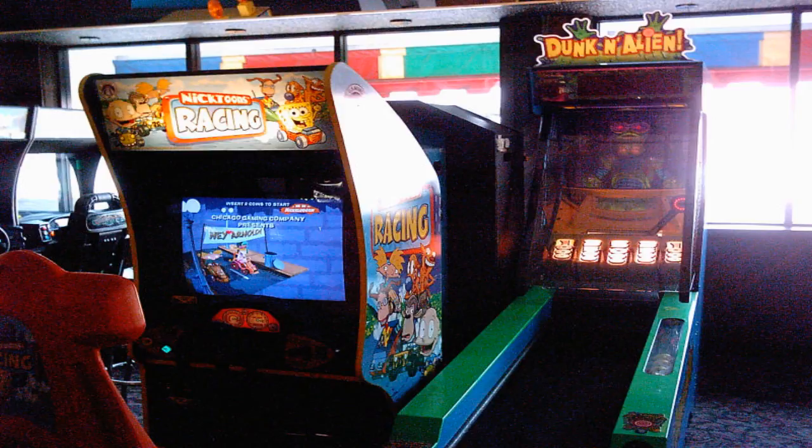SCP-3009 is a Duncan Alien Model Skee-Ball Machine manufactured by Innovative Concepts and Entertainment, Inc. SCP-3009 operates as a standard Skee-Ball Machine of its make and model, with the exception of a lack of dispensed tickets.